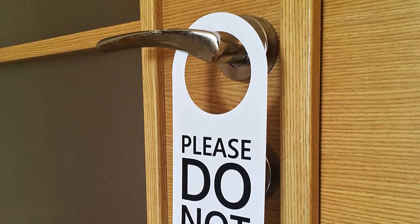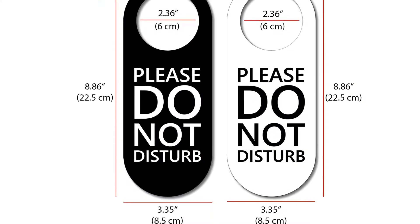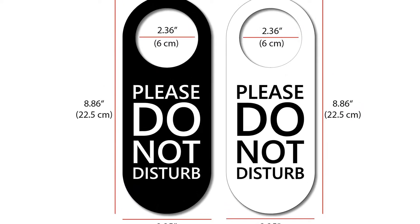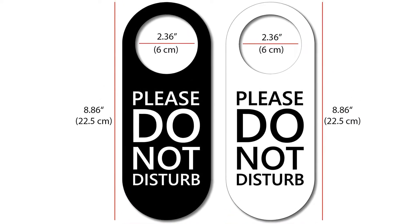Pros: Waterproof, fade-resistant, high-quality plastic, simple design. Cons: It may be thinner and smaller than you expect.